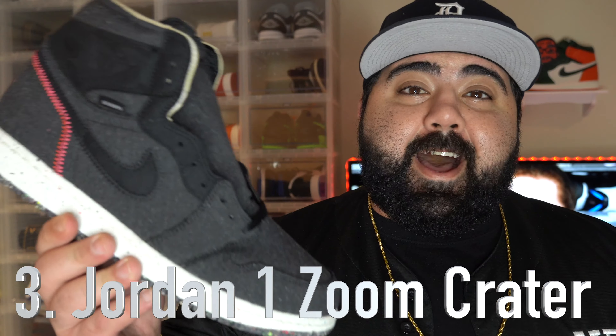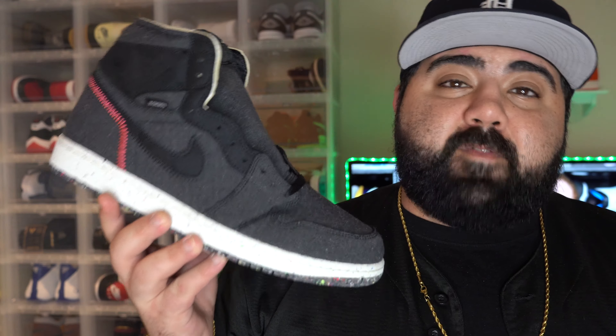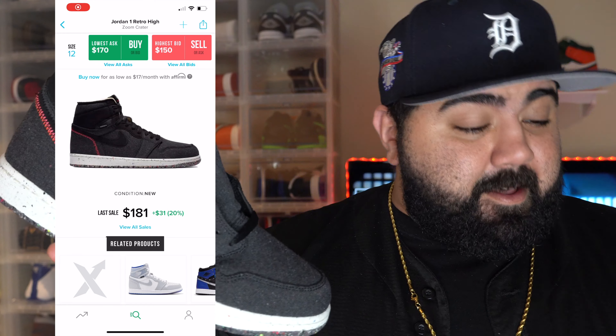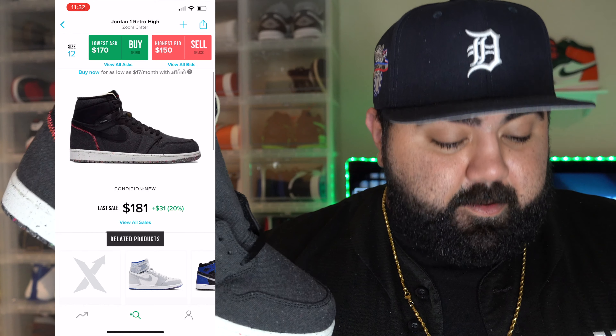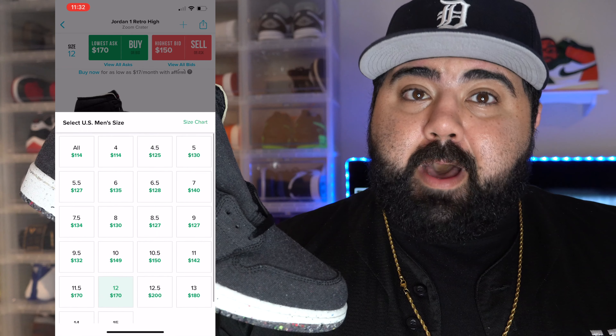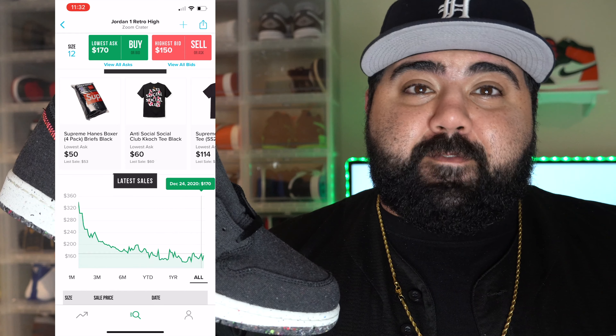Number 3: the Jordan 1 High Zoom Crater. There was absolutely zero hype on this sneaker — y'all probably don't even remember these or know what they are. This sneaker released November 11th with a retail price of $175. The current market for a size 12 has a lowest ask of $170, a highest bid of $150, and a last sale of $181. Earlier today on December 26th, these were selling for $150.